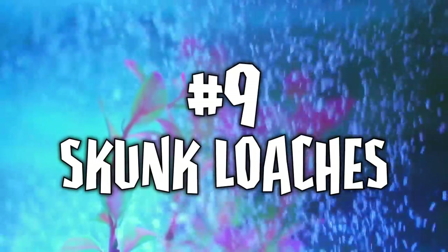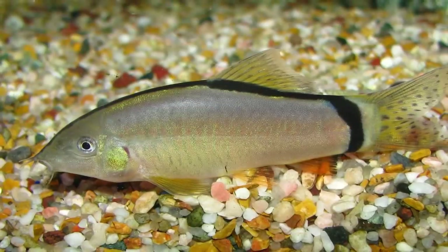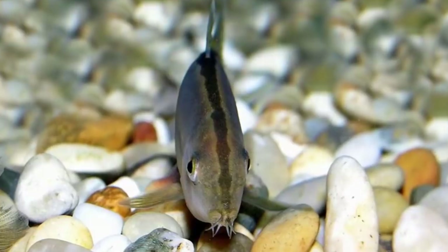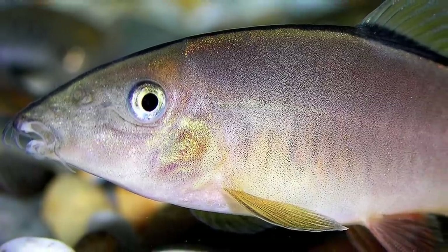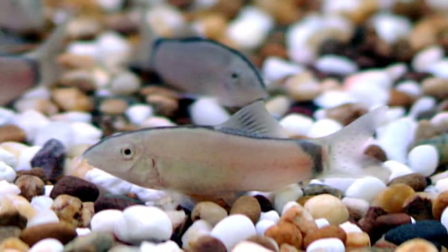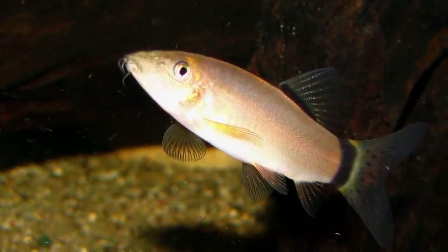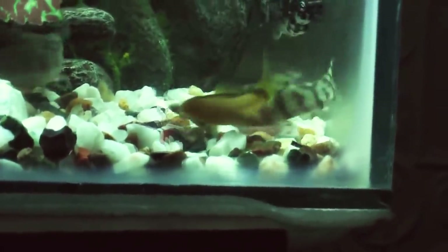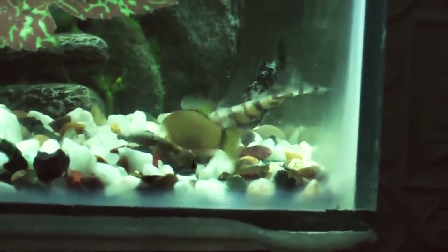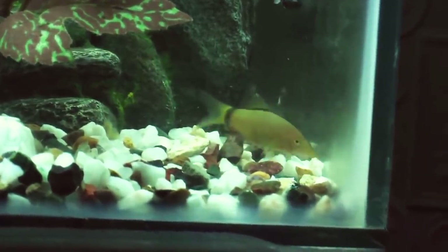Number nine: skunk loaches. Anyone who knows me knows that I love loaches. One of my favorites is the skunk loach because of its interesting look, but sadly the skunk loach can be a bit of a problem child. They can be intensely aggressive towards other fish — hounding, harassing, and nipping their tank mates. One way to curb this behavior is to keep them in larger numbers. If kept singly, the skunk loach will hide half the time and be a right terror the other half. Keeping a good-sized group in a large tank with fast-moving, short-finned, upper-level dwelling species is as close as most fish keepers get to having the skunk loach be part of the community.